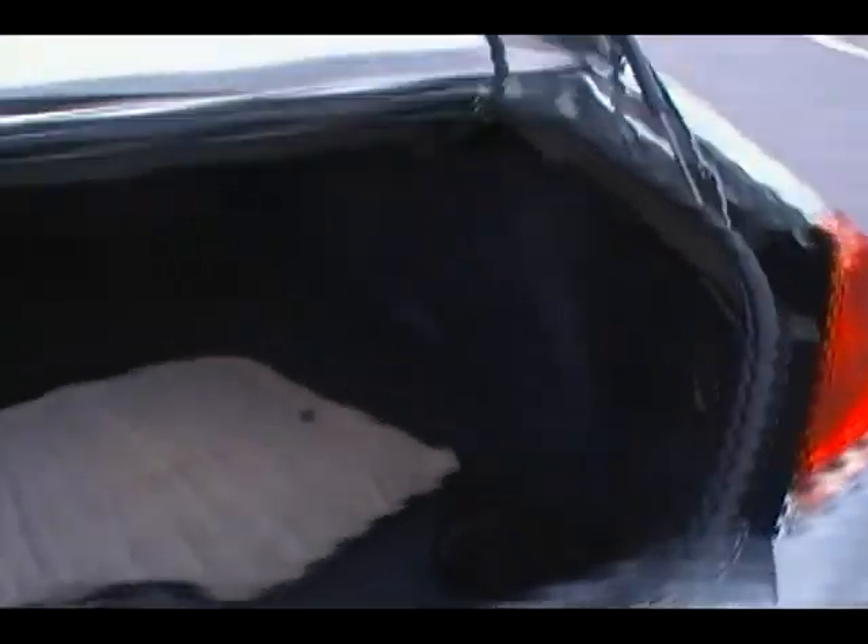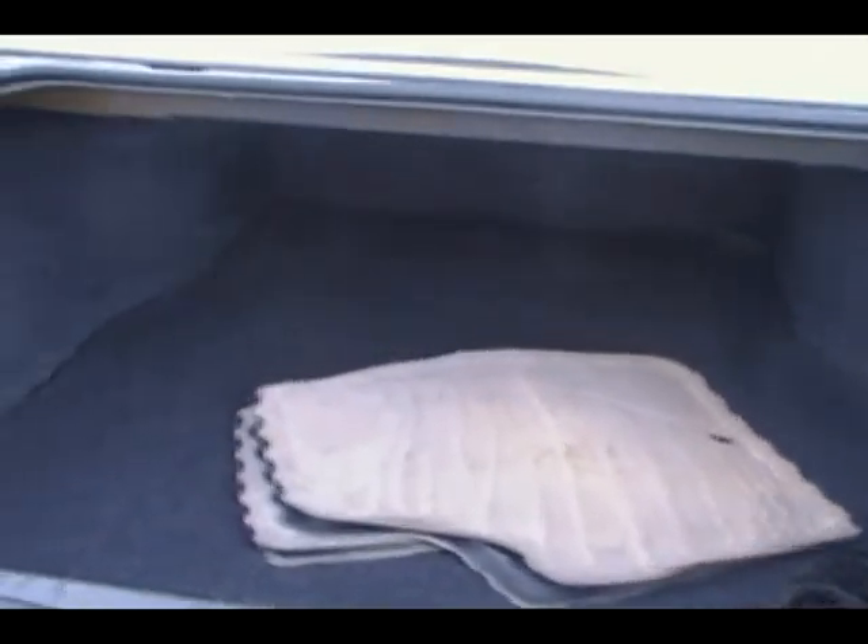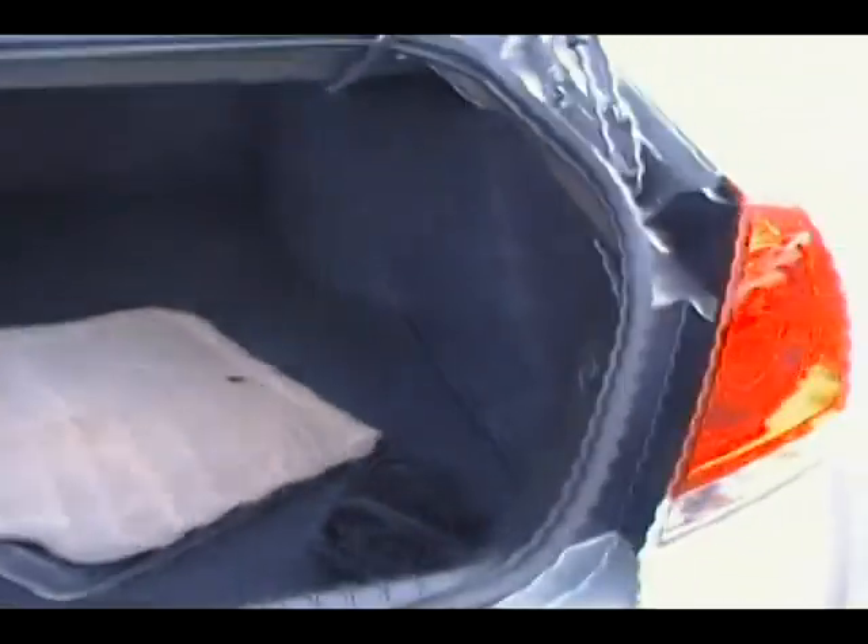Coming around to the trunk right here of this Impala LT. Take a look at the trunk space you have. There's the floor mats — we keep those back here so they don't get dirty. Ton of space. Car's in great shape, folks.